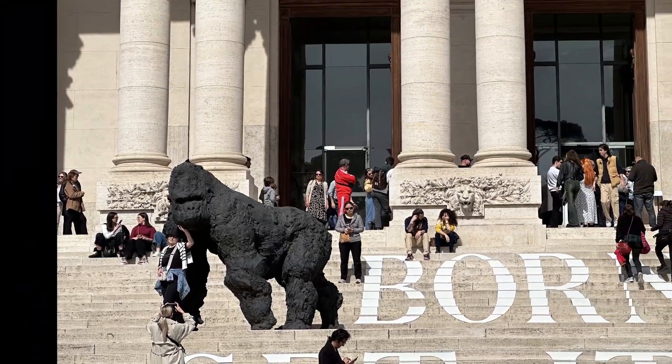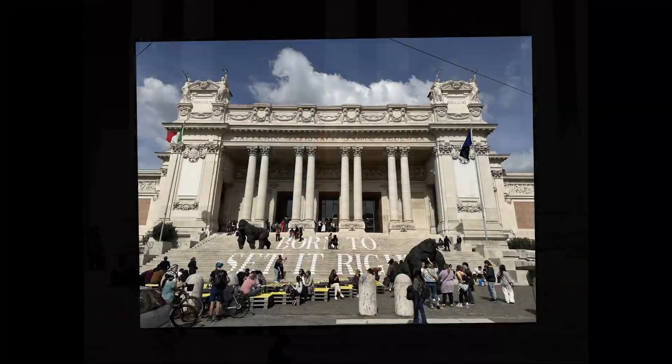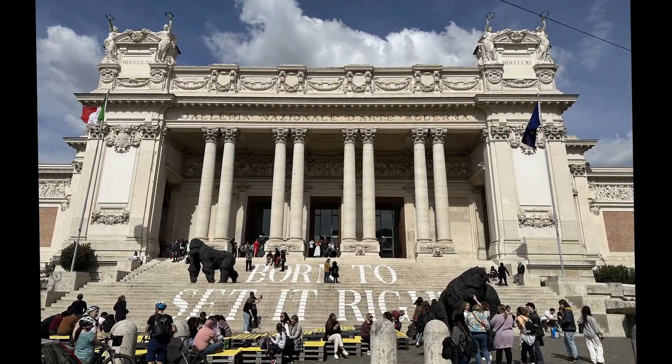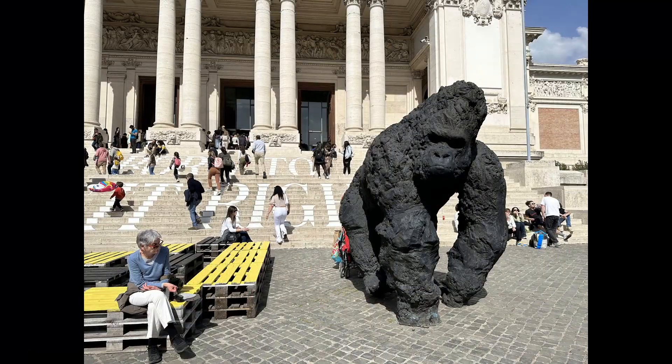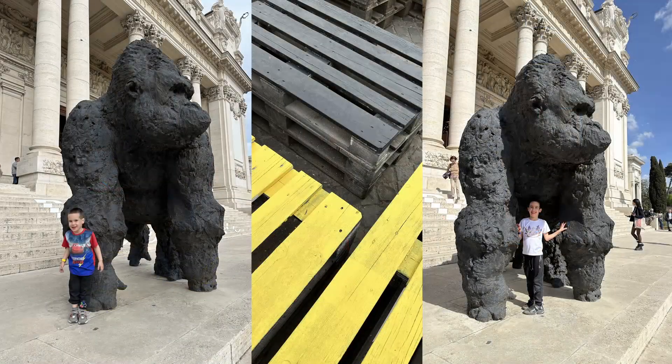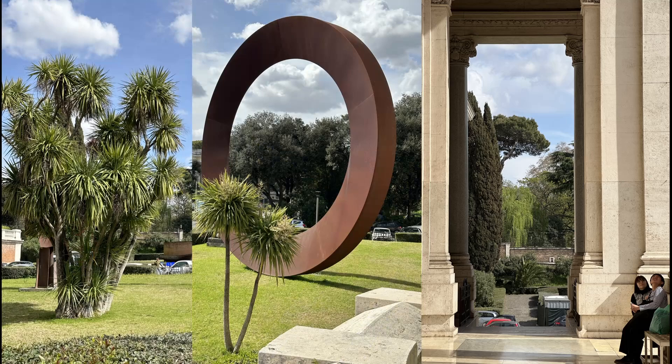On this vacation in Rome we decided to visit the National Gallery of Modern and Contemporary Art. Outside the gallery there are two huge gorilla statues and black and yellow crates where you can rest.